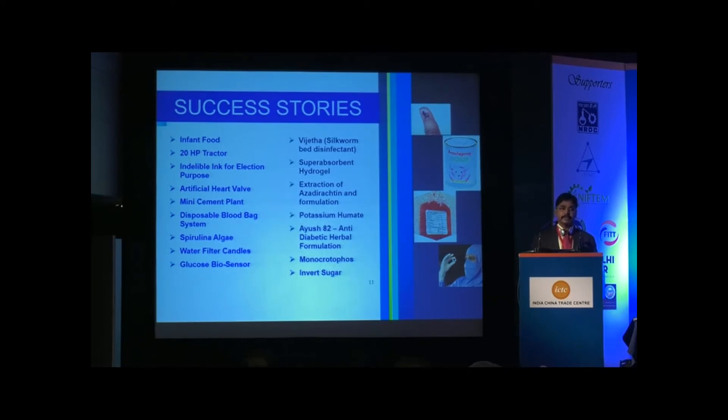Similarly, the 20-HP Tractor — a good technology developed by one of our CSIR labs, CMVRA Durgapur — was licensed to Punjab Tractors, subsequently acquired by Mahindra and Mahindra, and also licensed to International Tractors, who market tractors under the name Sonalika. Also, the indelible electoral ink used in democratic elections — applied to a voter's finger so they cannot vote twice — was developed by CSIR's National Physical Laboratory and licensed by NRDC. That entrepreneur now exports to more than 25 countries where elections are held.